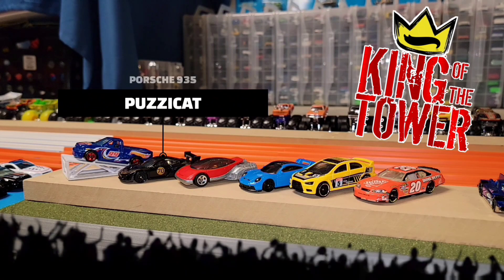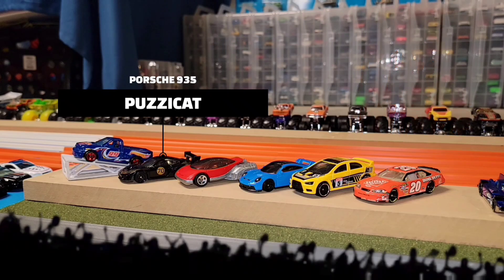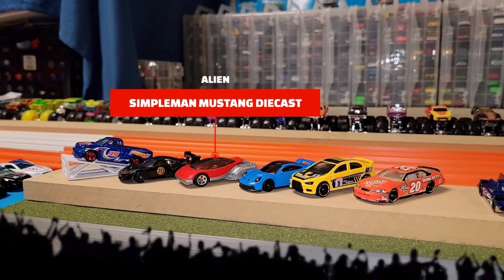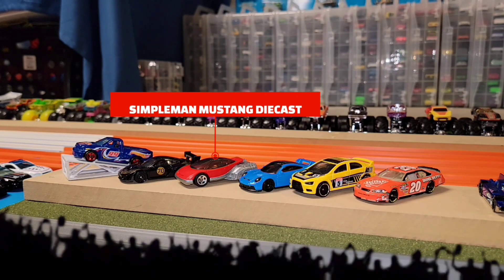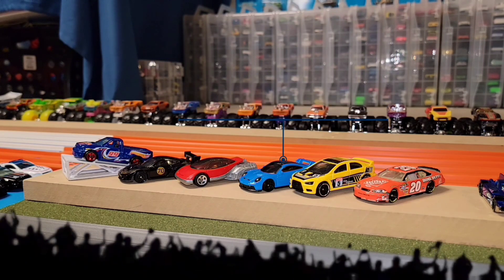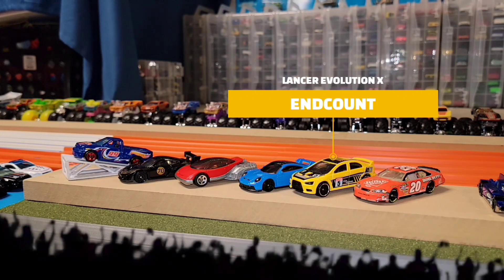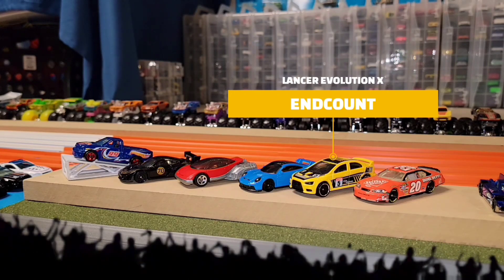Even against the Porsche 935, which is driven by Pussycat for his debut last week — he did phenomenal and I know he's really itching to get that top spot as King of the Tower. In third position we have Simple Man Mustang Diecast representing the red alien car, holding down his position well. Then in fifth position we have End Count in the Lancer Evolution in yellow, rocking the number five but hopefully he can move his way up the list.